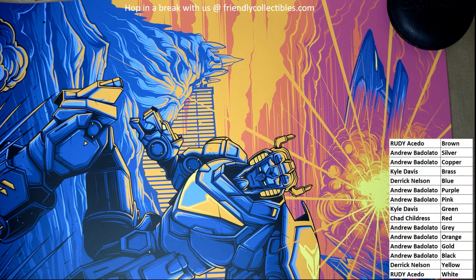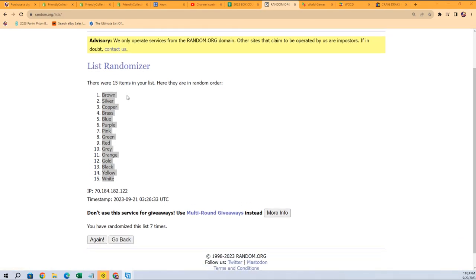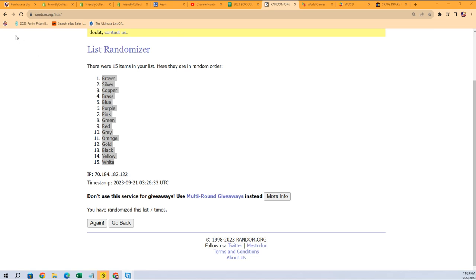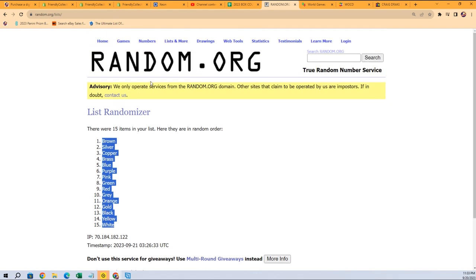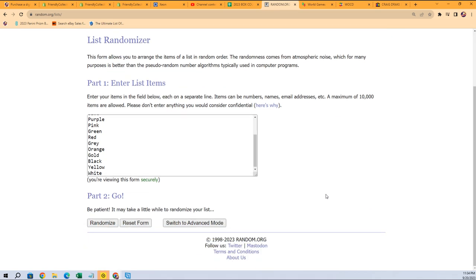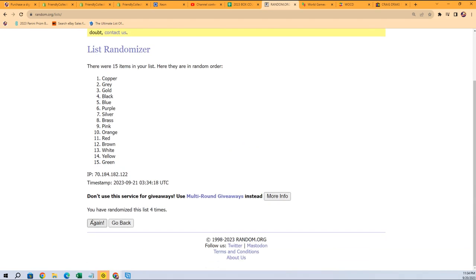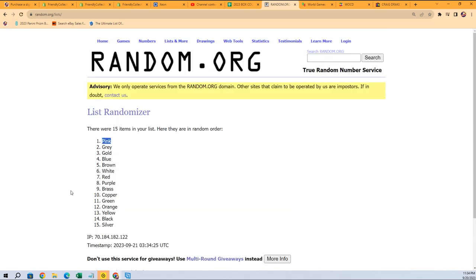Now we're just going to give this a random color, and if it matches your color you're going to hit. Let's get over here to the randomizer and send the colors through. Seven times — the winning color is on the top of the list after seven. Lucky number seven, lucky number seven.